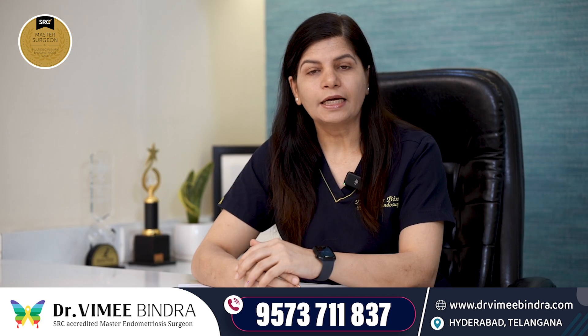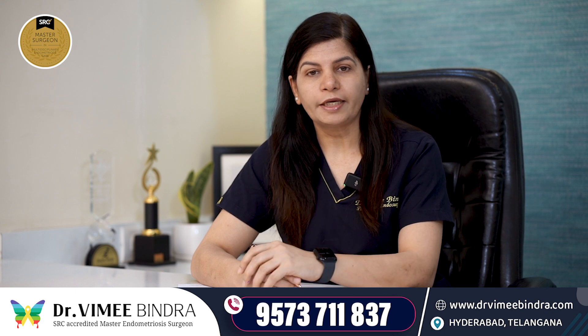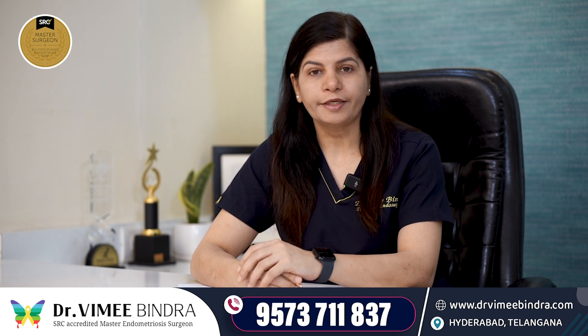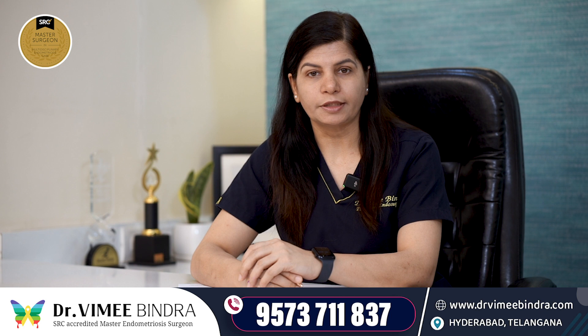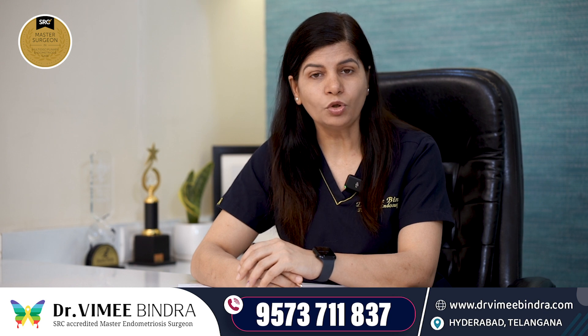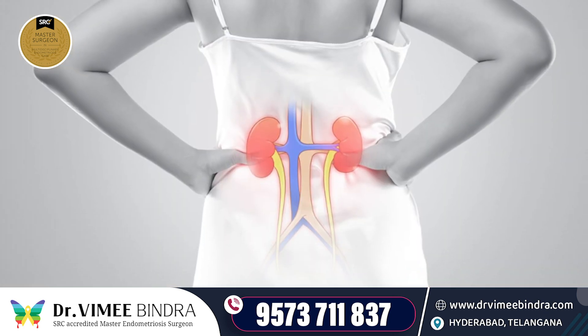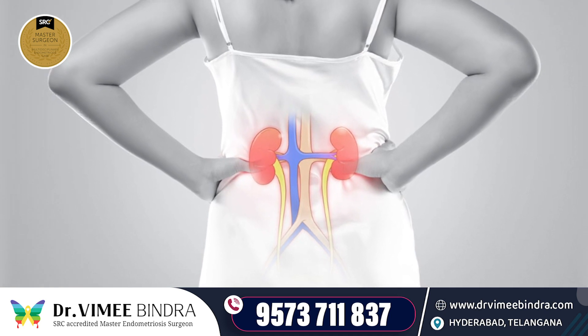If your endometriosis involves your ureters or parametrium, then you can have a silent kidney loss. This is why we want to know more about endometriosis, because silent organ loss is very common. There are two phenomena which can cause kidney damage.